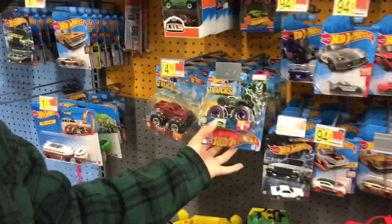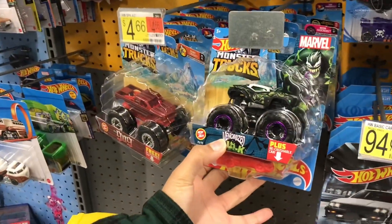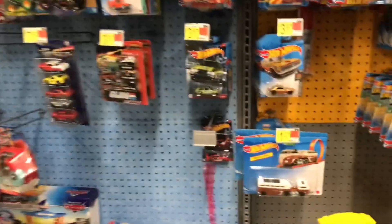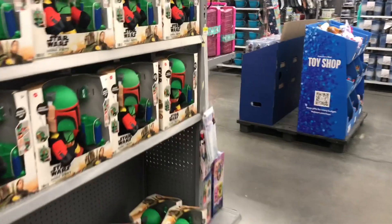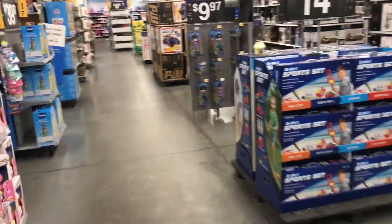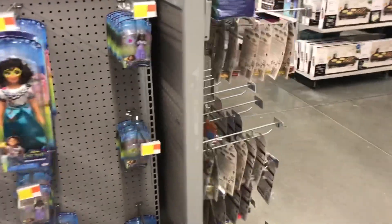This looks cool — you should get this for Yates. Venomized Hulk. I'm thinking about this Bone Chica that I saw over there. I know he likes Bone Chicas. Like I said y'all, they got Hot Wheels just randomly placed in the toy area. They got this weird looking selection right here.